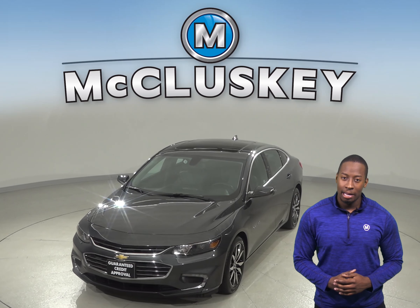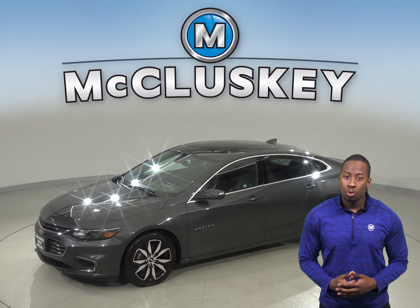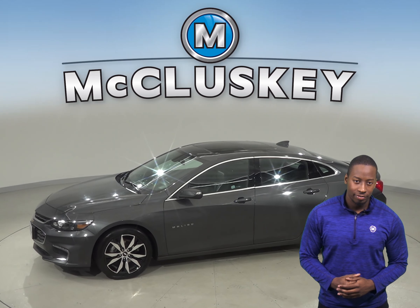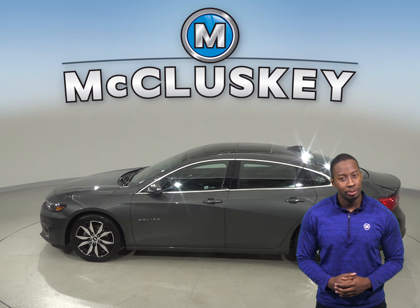For entertainment, you'll have AM FM radio and Sirius XM ready radio. The security system and panic alarm will make sure that your car will remain where you left it. This Malibu also has a backup camera, so parking and reversing will be easy.